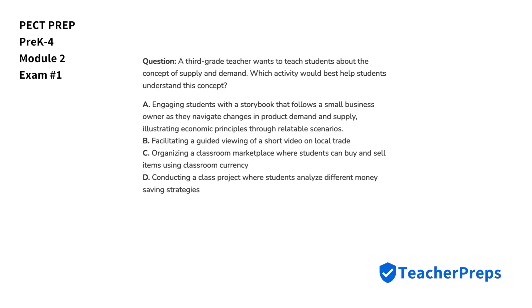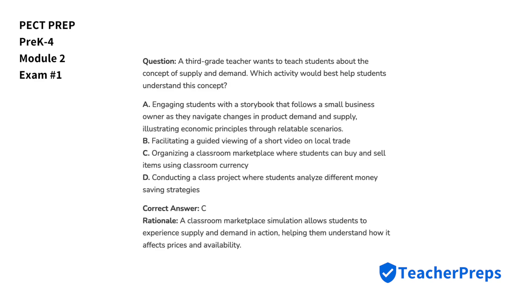A third-grade teacher wants to teach students about the concept of supply and demand. Which activity would best help students understand this concept? The correct answer is letter C. A classroom marketplace simulation allows students to experience supply and demand in action, helping them understand how it affects prices and availability.